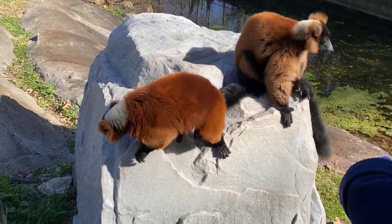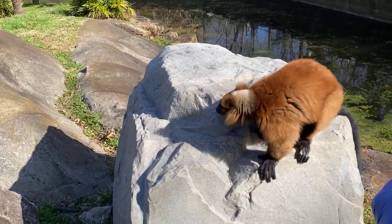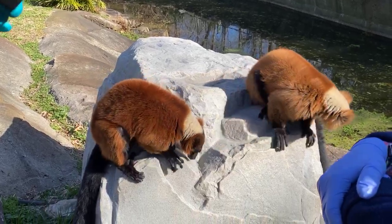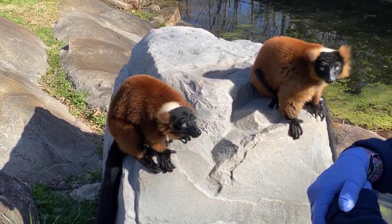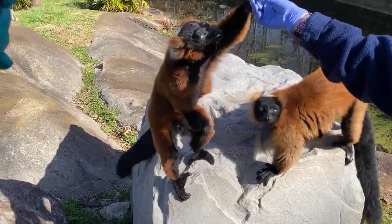They range in size from little to big — itty bitty, probably just a few inches all the way up to these guys, who are one of the largest ones still living. But they found fossils of another lemur on Madagascar — about 350 pounds! It's like the size of a gorilla, a little bit bigger.